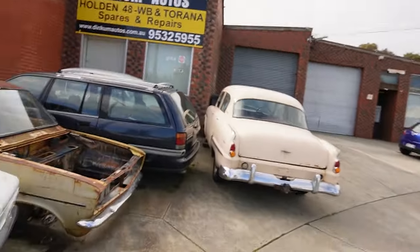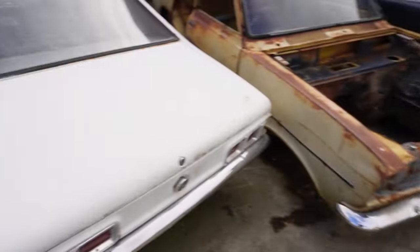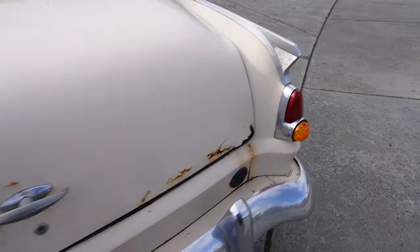This wreckers is full of old classic Holdens — pre-Commodore stuff. We've got Taranas, more Taranas, and a Dodge Kingsway — not a Holden, but you get the point. We're going to go inside and check it out.